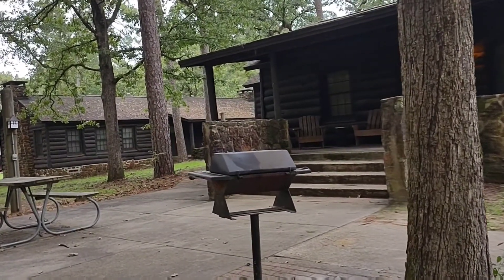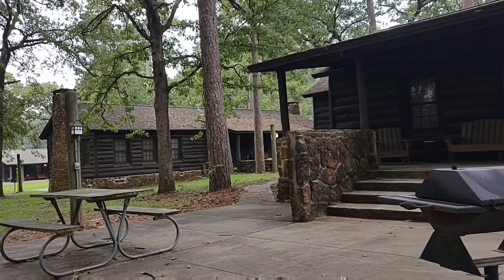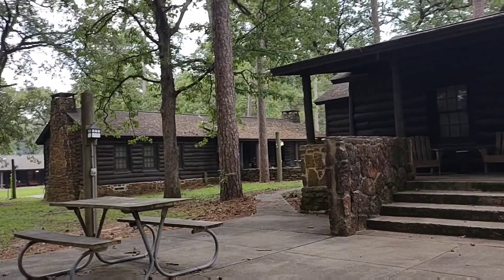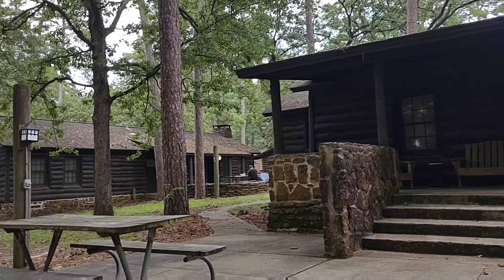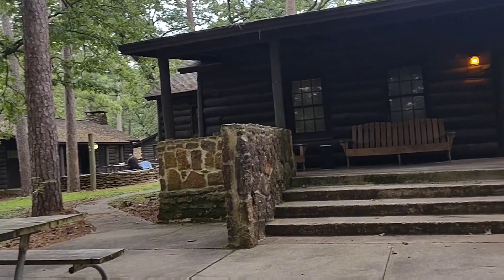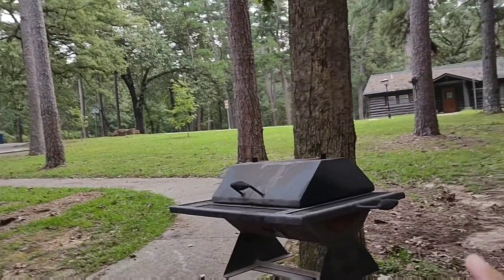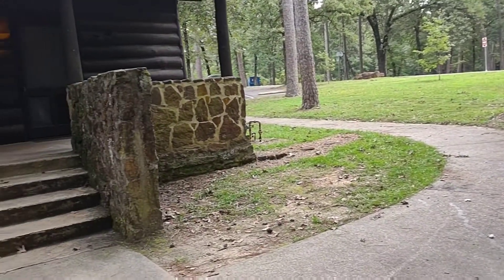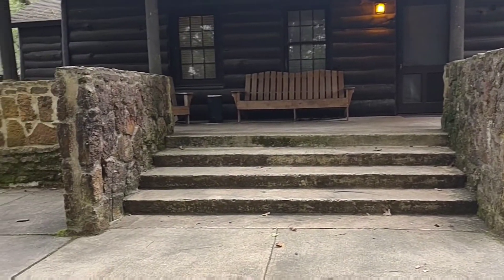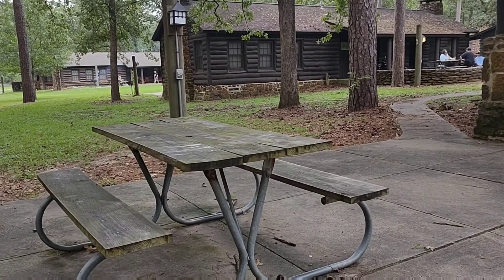Thunder — we'll get some rain tonight. This is our neighbor next door. They have a grill; if you want to use a grill, you can use it out there.